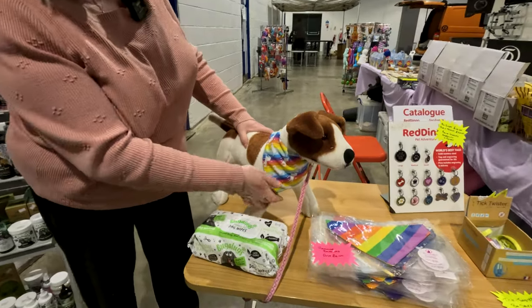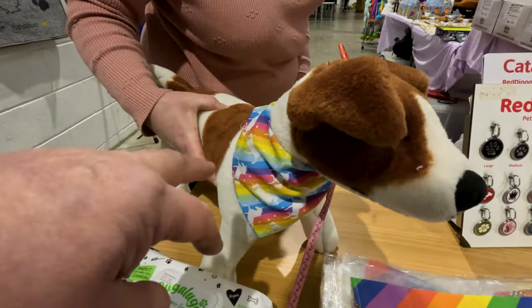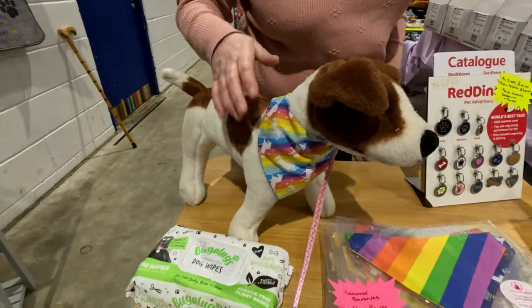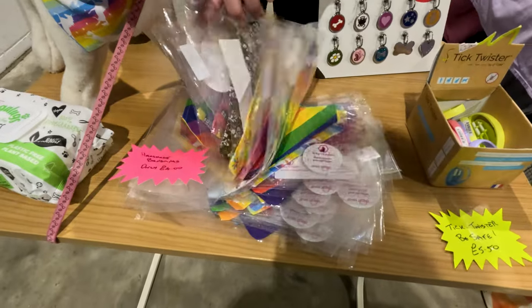I've got Lucy here sporting the bandanas — handmade bandanas. These are useful if you're putting any sprays on them, like a calming spray. They're made for calming sprays and everything. Different designs all lying here as well.